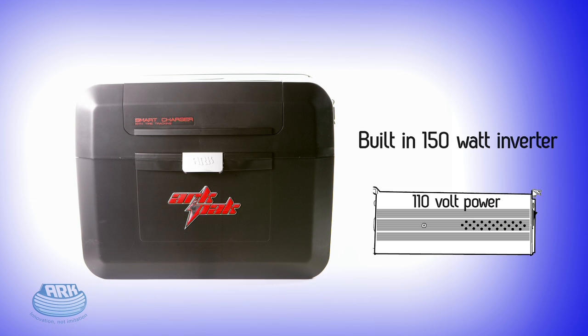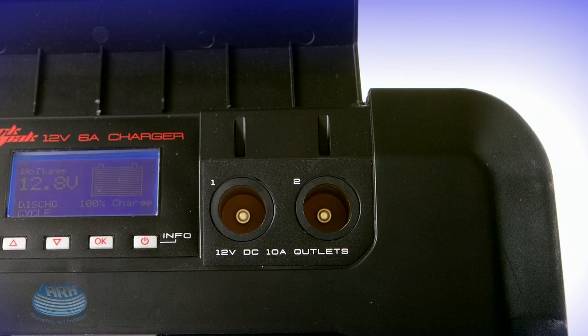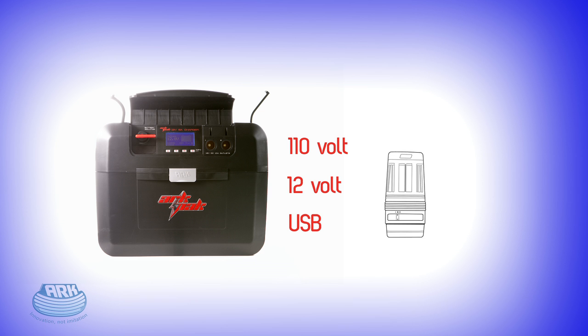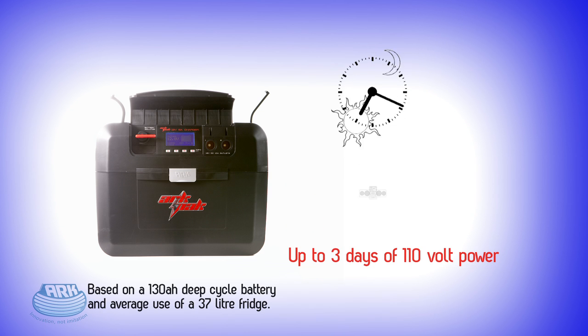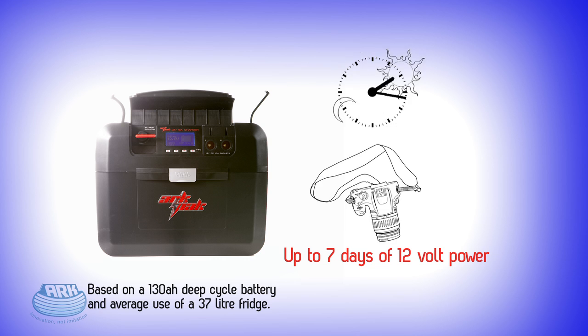With its unique built-in 150-watt inverter, the ARC-PAC gives you 110-volt and 12-volt power. It can power and recharge all your essential equipment easier than ever before, with up to three days of continuous 110-volt power and up to seven days of 12-volt power.